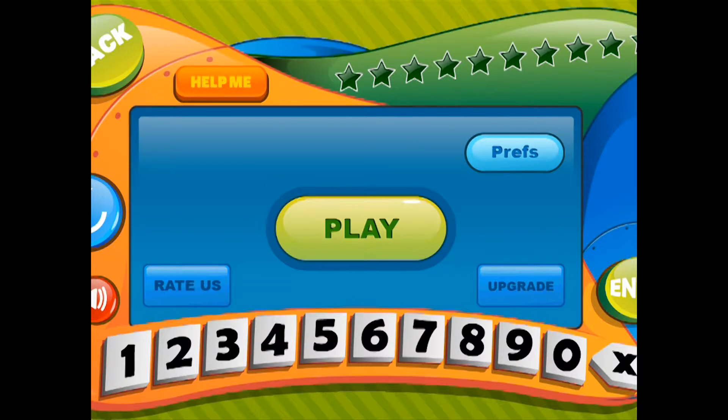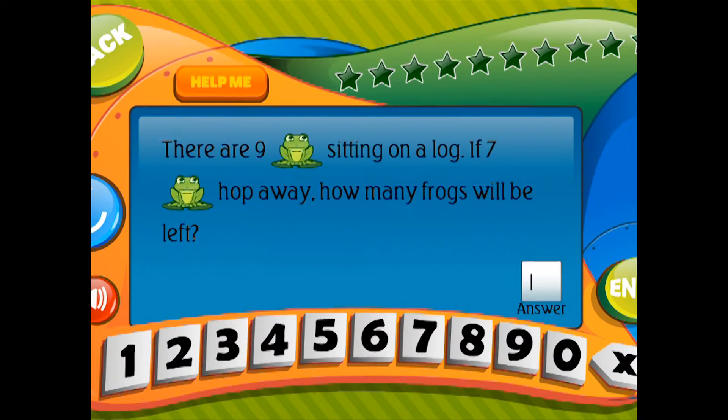There are nine frogs sitting on a log. If seven frogs hop away, how many frogs will be left?